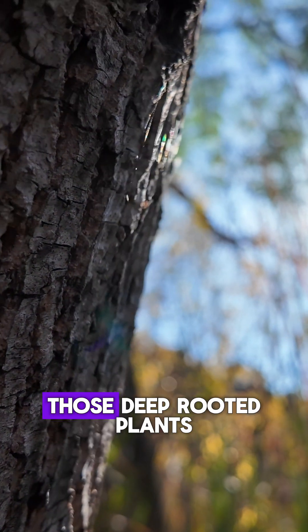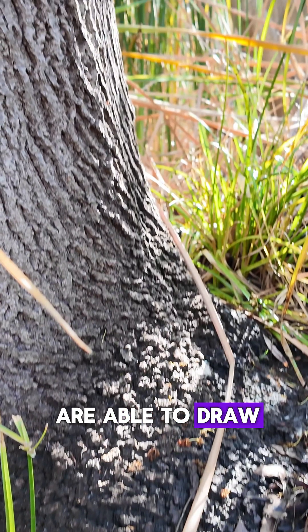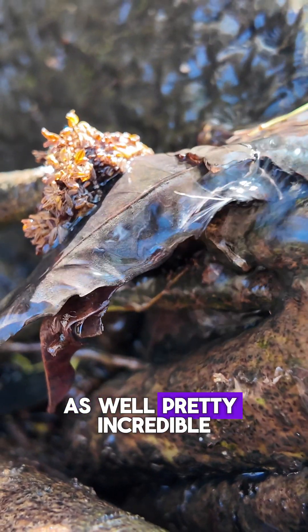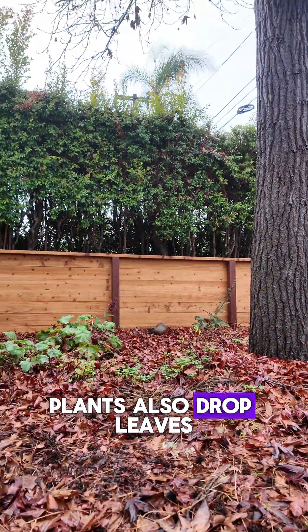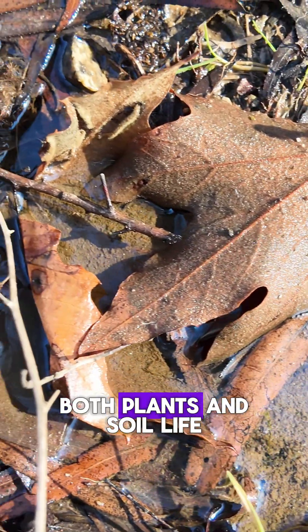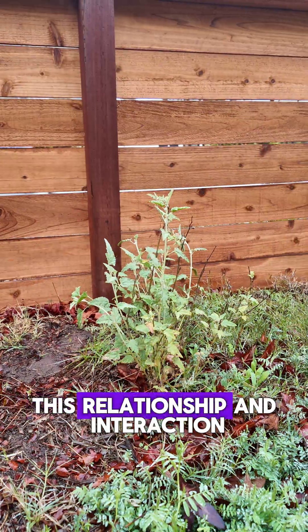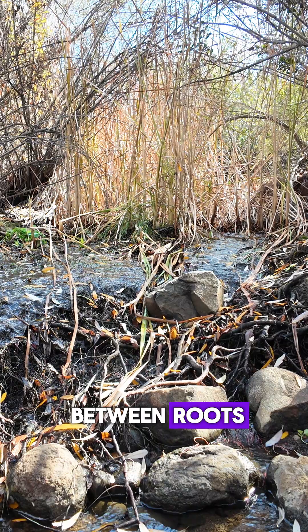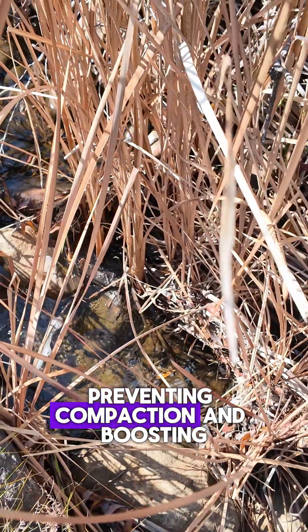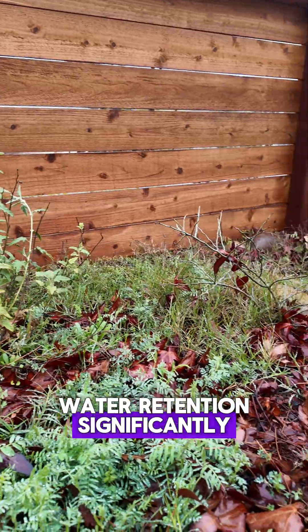When it gets dry, those deep-rooted plants are able to draw water up from deep under the soil and make it accessible to other plants as well. Plants also drop leaves and fruit and other organic material that holds water like a sponge, making it available for both plants and soil life. This relationship and interaction between roots, microbes, and organic material improve soil structure, preventing compaction and boosting water retention significantly.